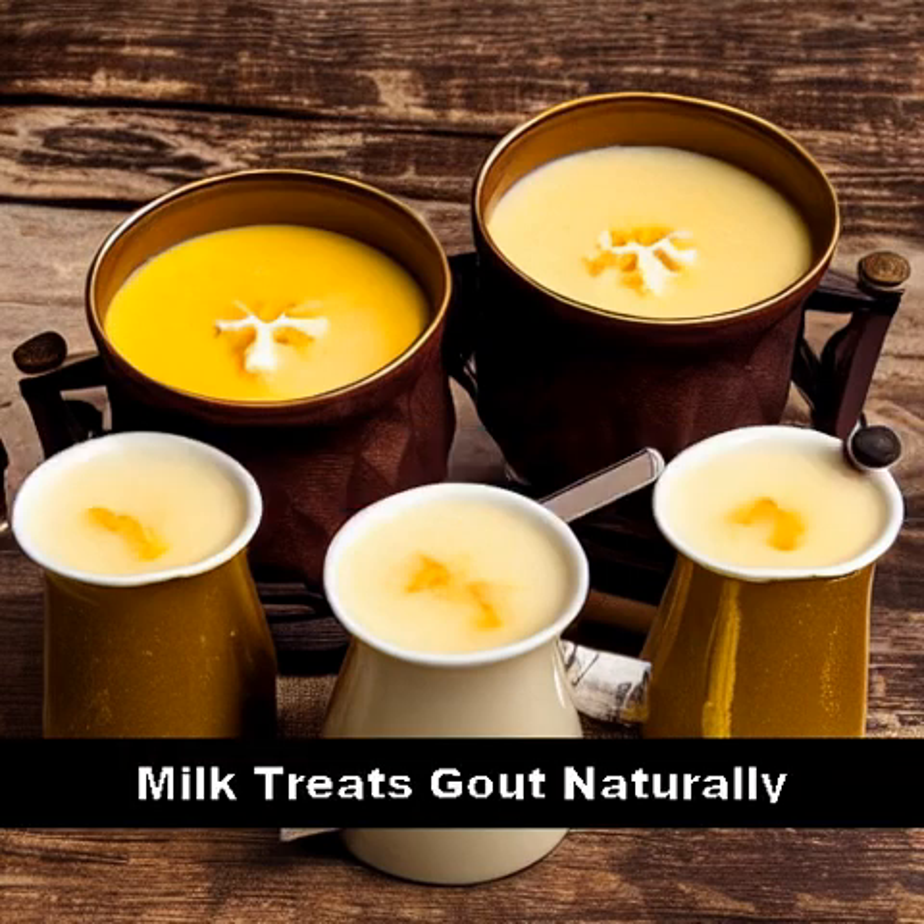Milk has been traditionally used to treat gout due to its high calcium content, which can help neutralize the uric acid in the body that causes the condition.